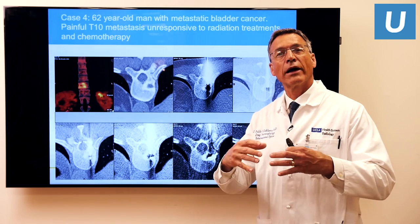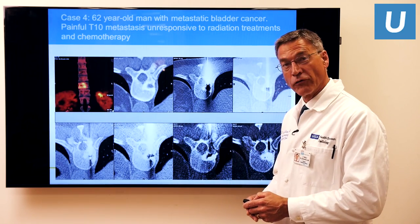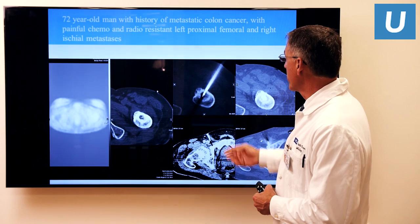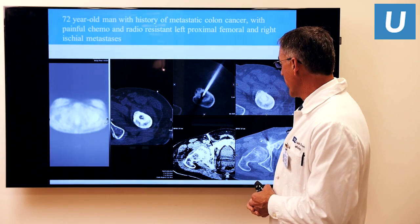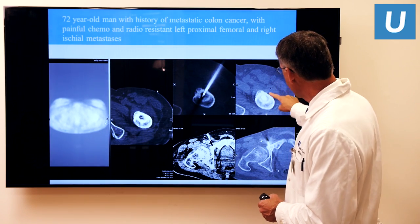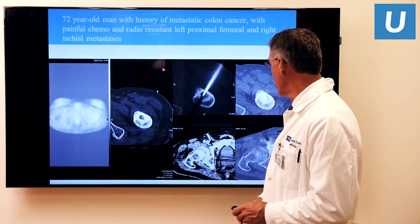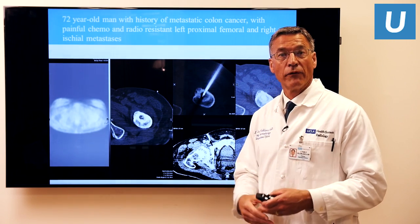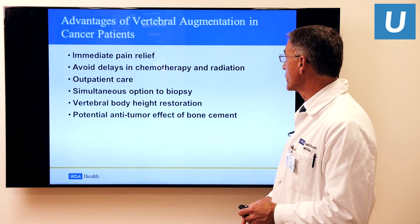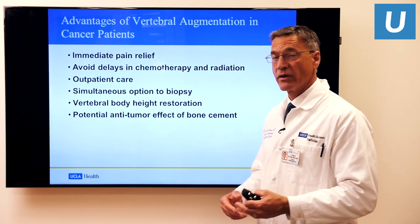The bone cement produces an exothermic reaction as it cures, which can cause additional killing of tumor cells. The technique can be used not just in spinal metastases but in other sites of metastatic disease. This gentleman had metastatic colon cancer with many lesions — the ones really troubling him were in his thigh proximally: a lesion in the femur which we treated and cemented, one in the ischium in the lower pelvis, and one in the spine. Over two and a half years, we treated six lesions, and the quality of his life was markedly improved — he was able to reduce pain medication, walk much better, and enjoy his days with minimum pain.